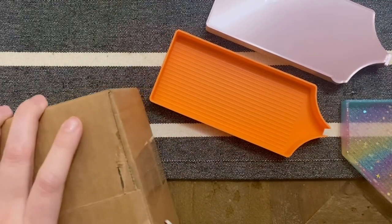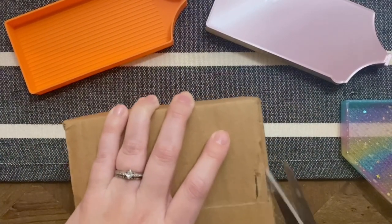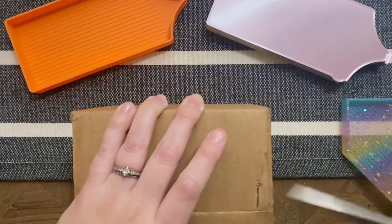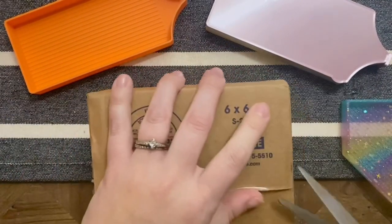This is the mystery package — the one I'm actually not 100% sure what is in here. So if it turns out to be like a Christmas gift for my brother or something, I'll just edit around it. Let's take a look.